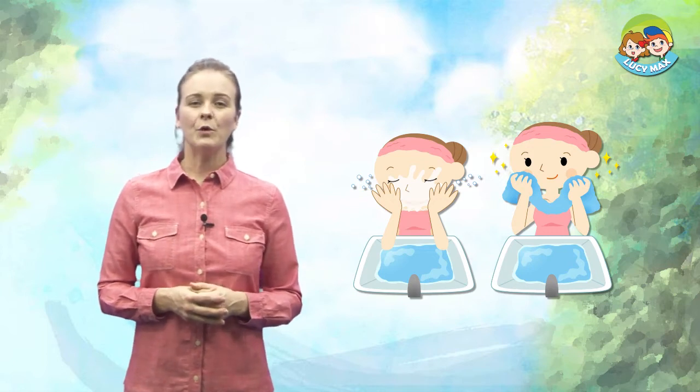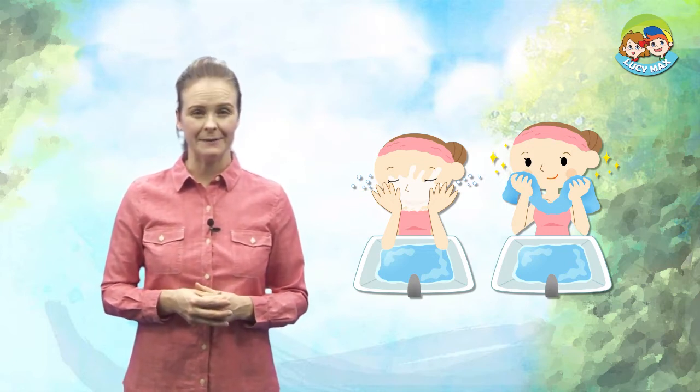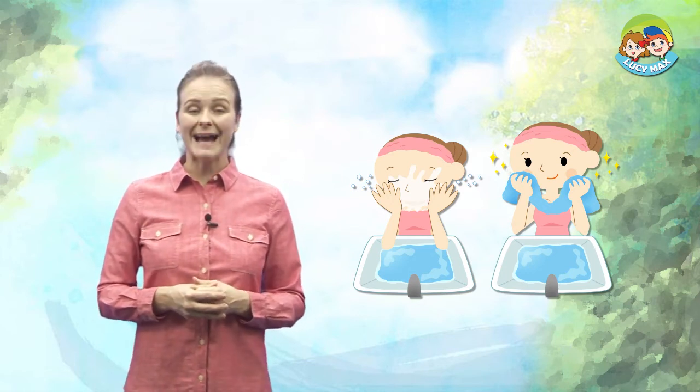First, look at the picture. The woman dries her face with a blue thing. It is a towel.